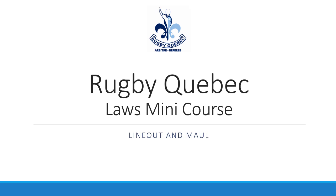Hello and welcome to the next Laws Mini Course presented by the Rugby Quebec Referees. This time we'll be discussing the line-out and the maul.